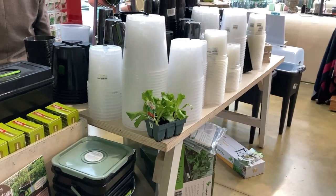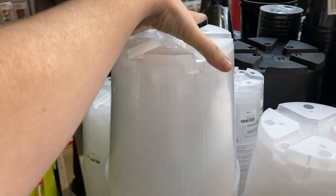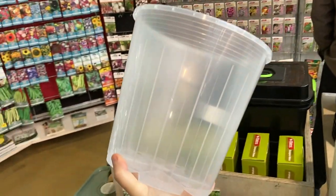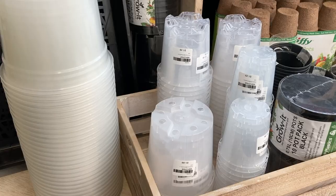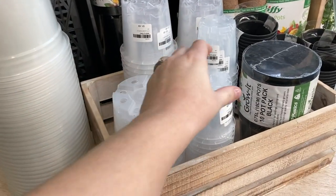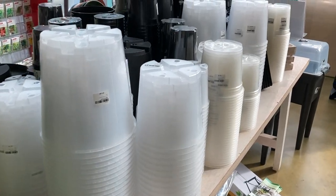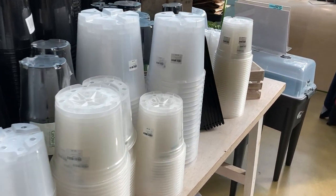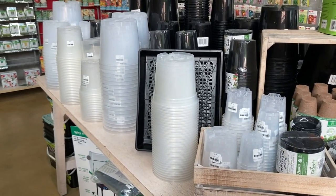These are our pots in Palmer's — look, this is amazing, we did that! And our little ones — yay! Come on into Palmer's Albany and grab yourself some clear pots, they're right here in the corner.